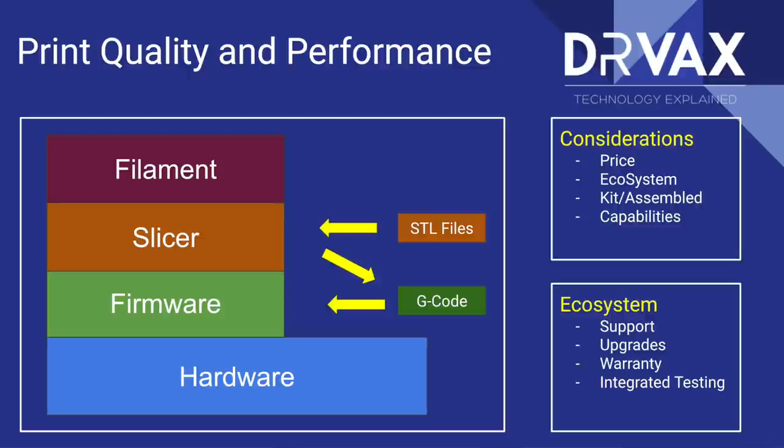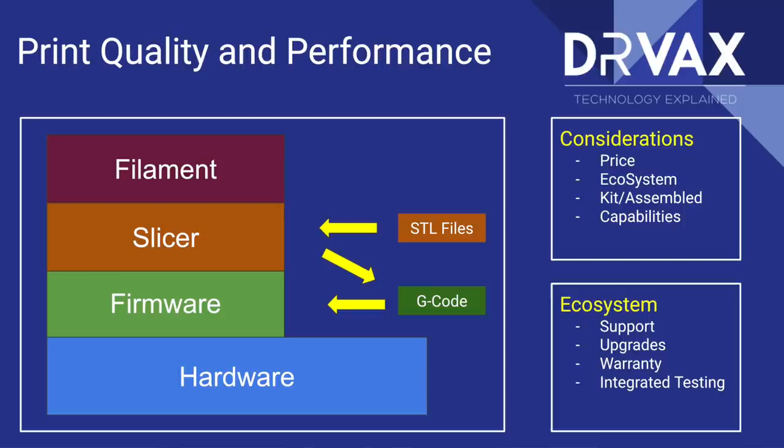Next, we have the firmware. The firmware is responsible for accepting a file of instructions — often in G-code format — and these instructions control the hardware so it can properly extrude the filament. Firmware is just a computer science and electrical engineering term for software that's embedded in a device. You have firmware in your automobile, in your refrigerator, perhaps in your watch. Firmware is just software that's often embedded in a piece of equipment.